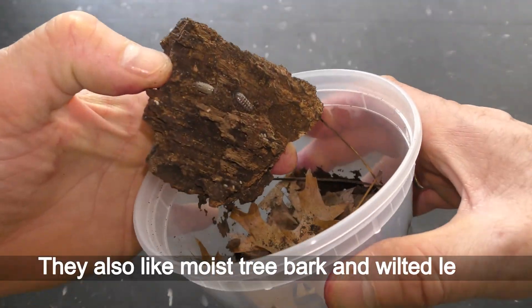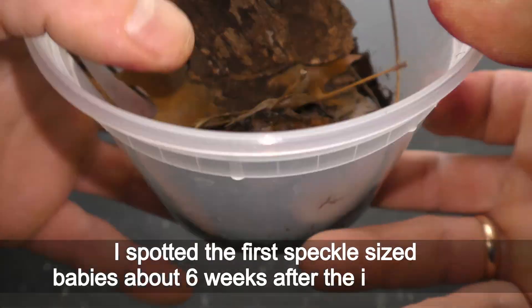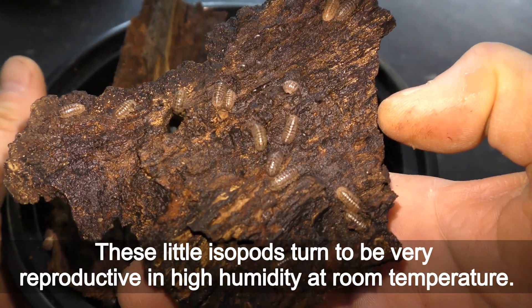They also like moist tree bark and wilted leaves. I spotted the first speckle-sized babies about 6 weeks after the initial setup. These little isopods turn out to be very reproductive in high humidity at room temperature.